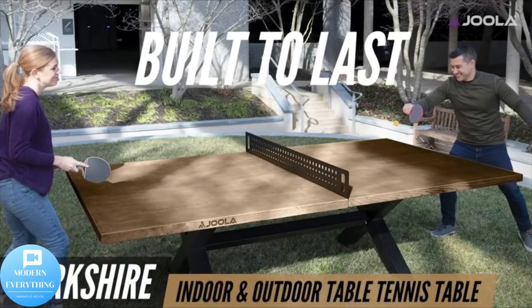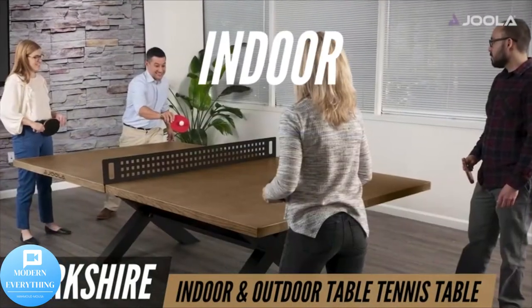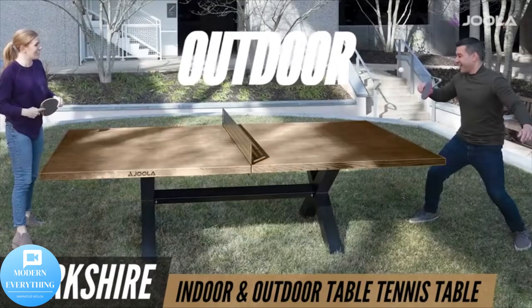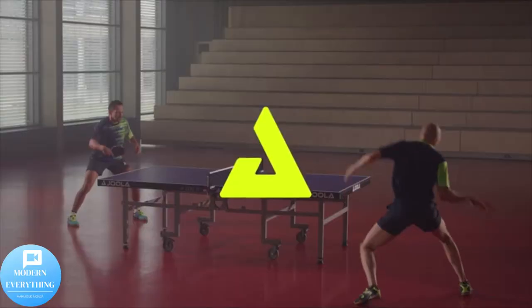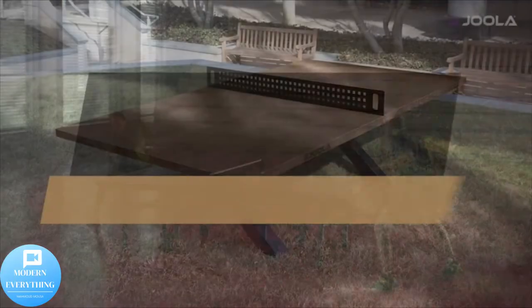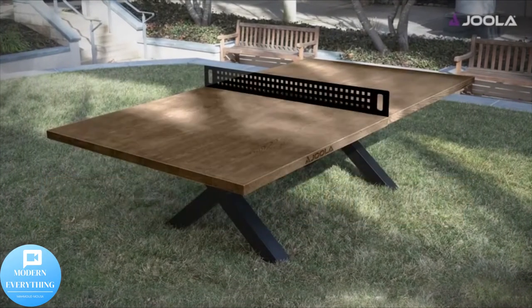This is a 108 by 60 regulation-sized table tennis table with a metal ping-pong net set. The Joola Berkshire table is ideal for most rooms in your home, office, or outdoor patio or backyard. Handcrafted for a rustic farmhouse table look.